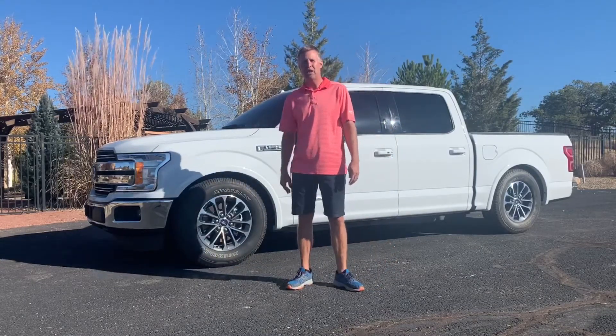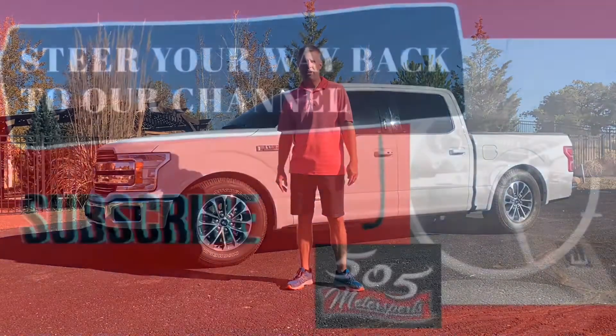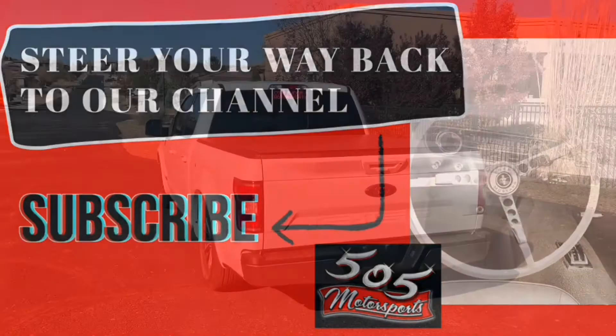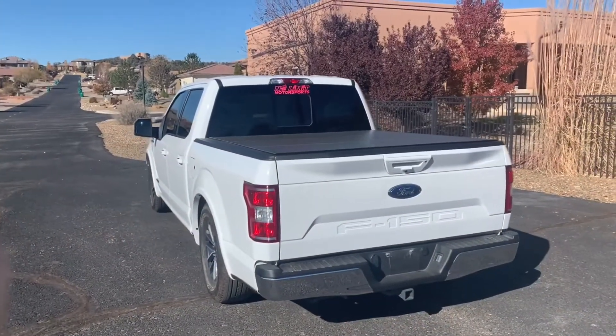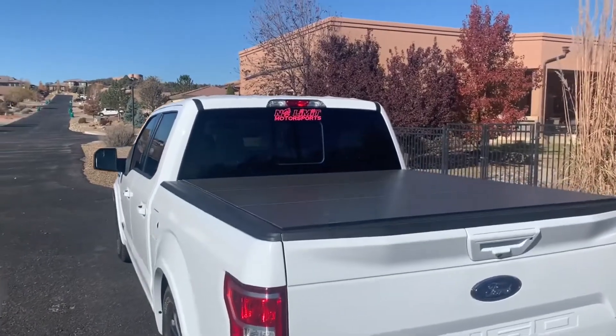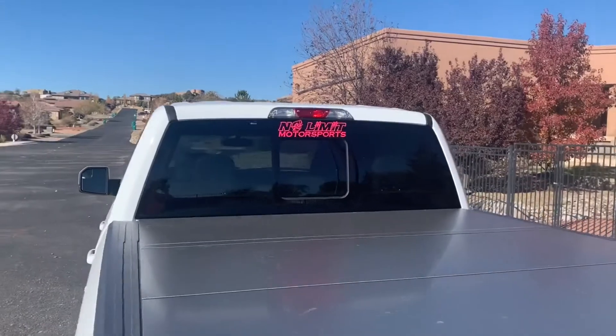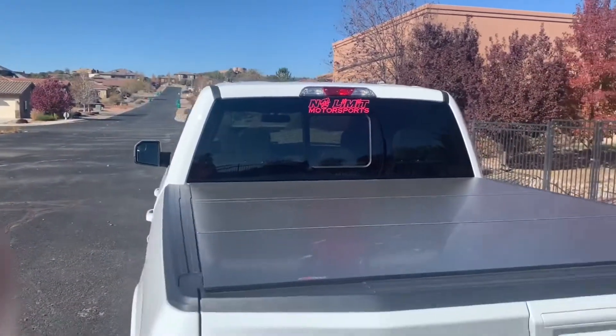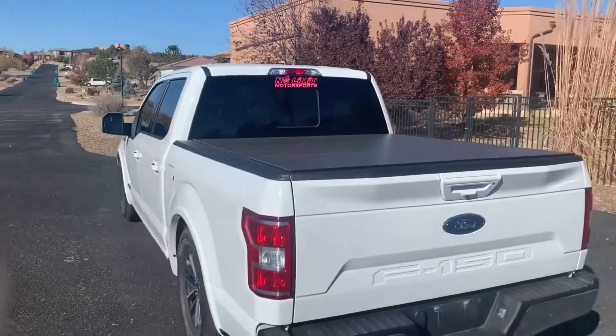We're going to highlight this truck and let you know how you can get into it. It's ready for sale now, so if you dig cars like I do, make sure you subscribe to our channel so you don't miss any upcoming videos. This truck came courtesy of No Limit Motorsports — our buddies over there, the Lowe family — and there's quite a bit of work that's been done to it.